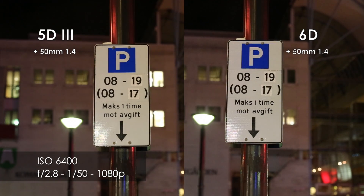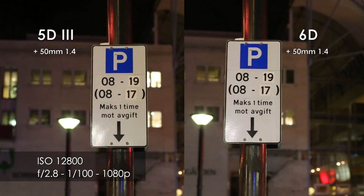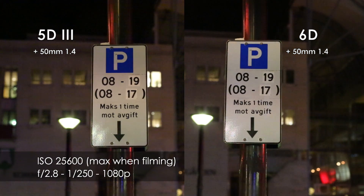Both cameras performed exceptionally well, and it was hard to spot the difference between the two. So when filming it was pretty much a tie, even at the absolute highest ISO.